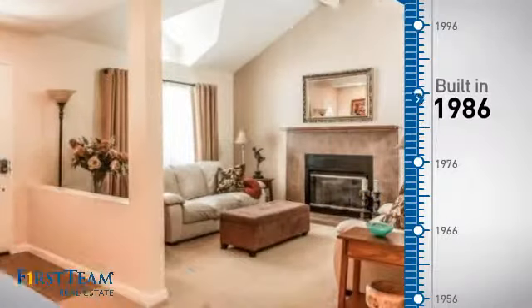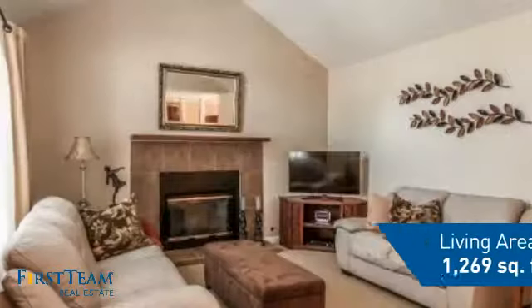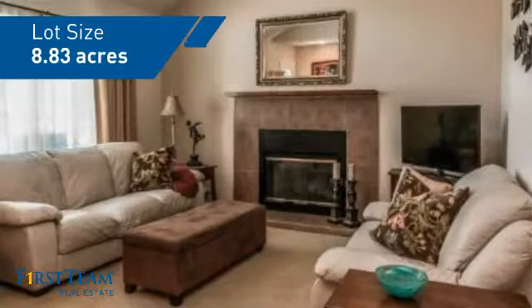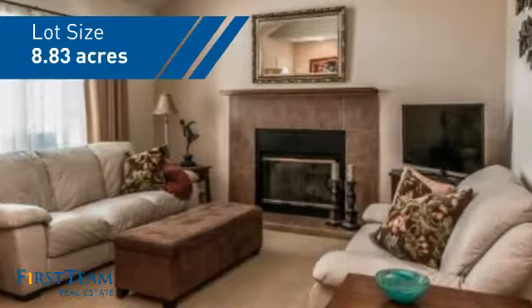This property was built in 1986 and features over 1,200 square feet of space, giving you a spacious layout to play host or kick back and relax after a long day.